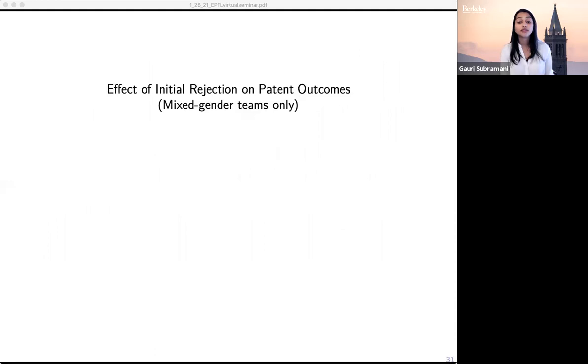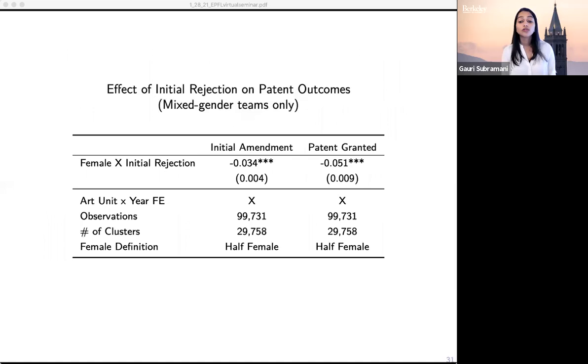We also look at this specifically for teams composed of both men and women. Almost 90% of applications come from single-gender teams or solo individuals, so mixed-gender teams represent about 10% of the whole sample. For both the likelihood of submitting an initial amendment after receiving a rejection and receiving a patent, teams with more women are less likely to do either. So these results suggest that the effects are not driven solely by single-gender teams or solo inventors, but that this dynamic of differential responsiveness to rejection by gender is also present in teams composed of more women.